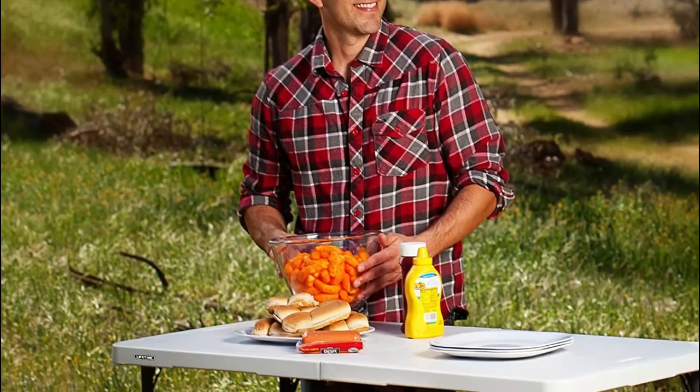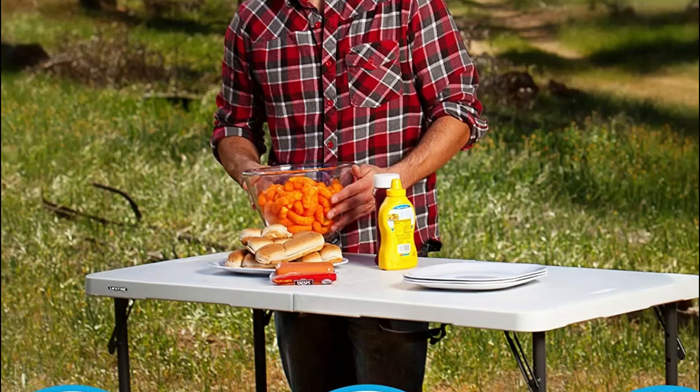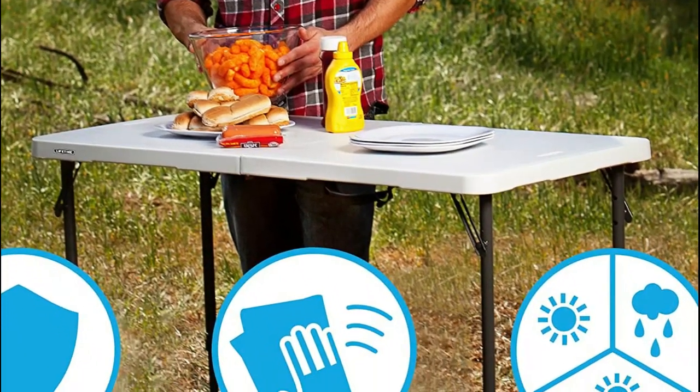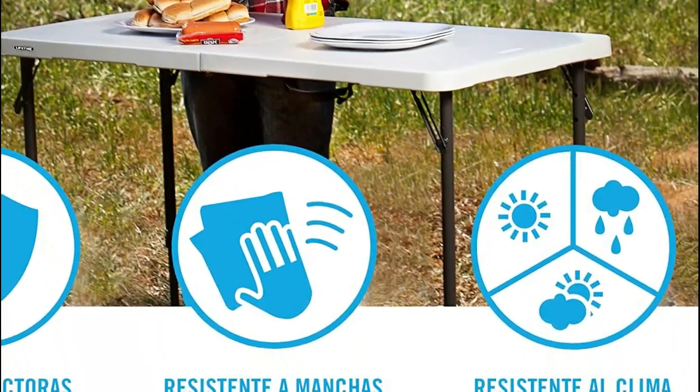When you're done with your work, you can simply fold it up and store it away until the next time inspiration strikes. Plus, with a two-year warranty, you can rest assured that this portable craft table will be a reliable companion for all your artistic endeavors.